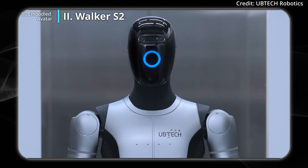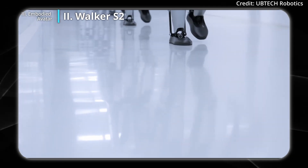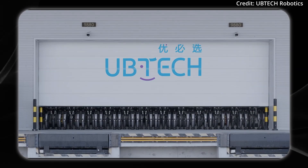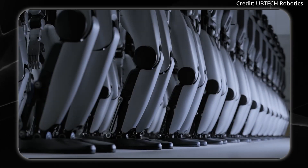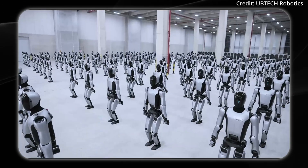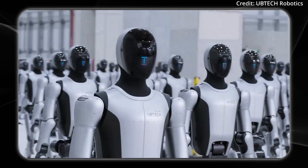Another competitor, Ubtec, just finished what it claims is the first mass delivery of S2 humanoids to its business partners. It's tough to say how many robots are in this clip, but it is a legion of robots, and this brings up several questions for the future.